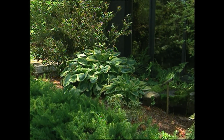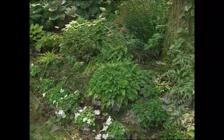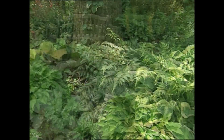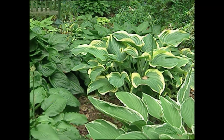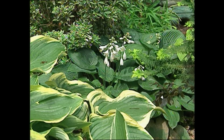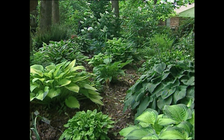Hostas come in an almost unending variety of shapes, sizes, colors, forms — even flower shapes. People are paying attention, and some hostas are even fragrant. Tom thinks that as yards mature — people start a new home, the trees grow up, and they have all that shade to deal with — why struggle? When it's so easy to grow a wonderful plant that creates a tapestry the same way color would create a tapestry in an annual or perennial garden.